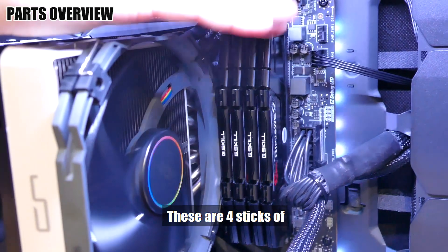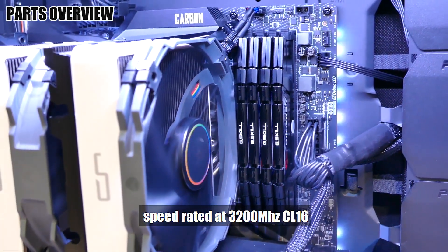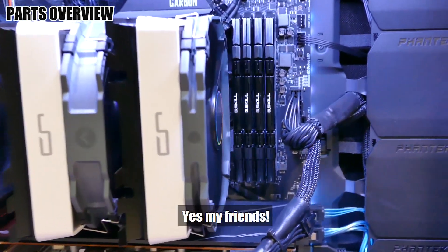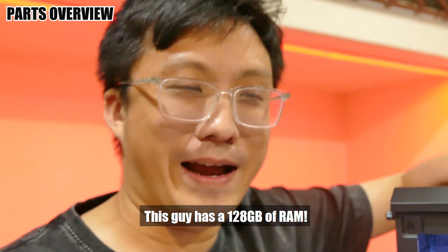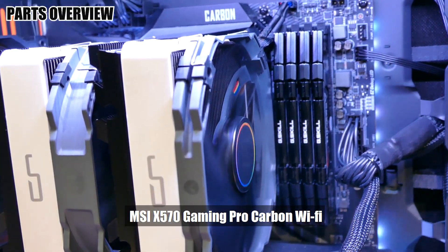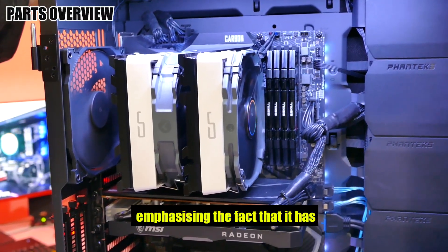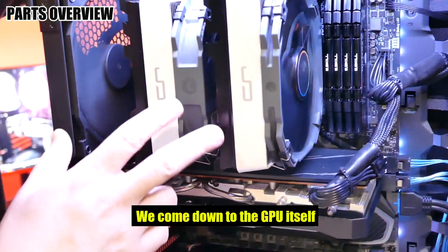These are four sticks of 32GB G.Skill Ripjaws, speed-rated at 3200MHz CL16. 32 times 4 gives you 128 gigs of RAM — yes, this machine has 128 gigs of RAM, more RAM than some people have in their SSDs. All of it is sitting on the MSI X570 Gaming Pro Carbon Wi-Fi, the Wi-Fi moniker emphasizing the fact that it has wireless AX on board along with Bluetooth 5.0.